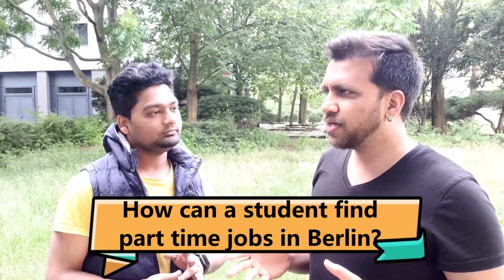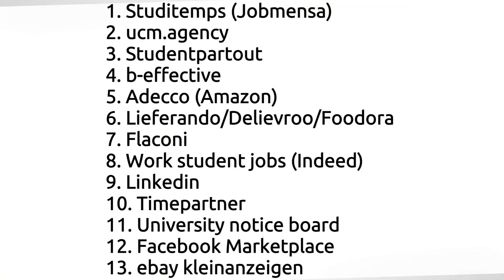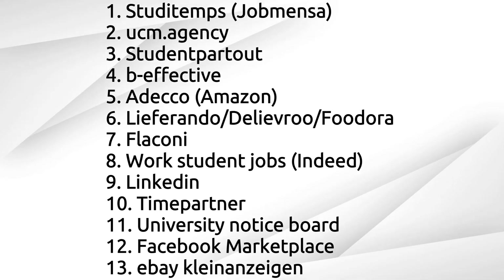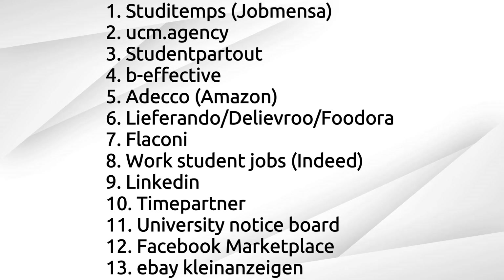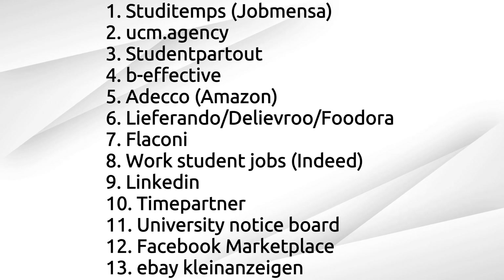The most important question is: how can a student find part-time jobs in Berlin? There are a lot of sites where students can register. Firstly, they need the proper documents to register on those websites. Some websites include job mensa, also called jobmensa.de, b-effective, studentpartout, and for restaurant jobs: Lieferando, Foodora, Deliveroo. There are also work-student jobs on LinkedIn and Indeed.